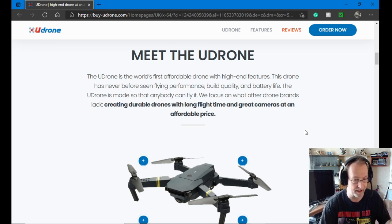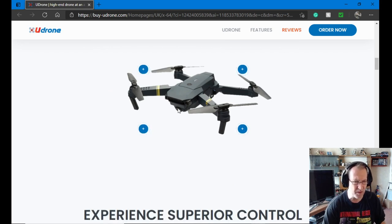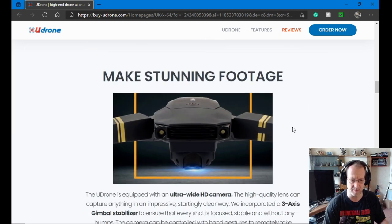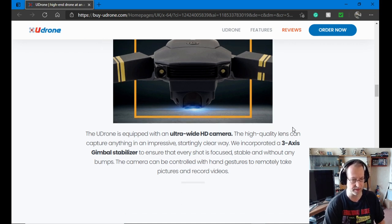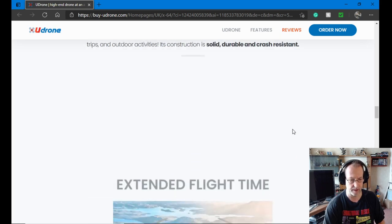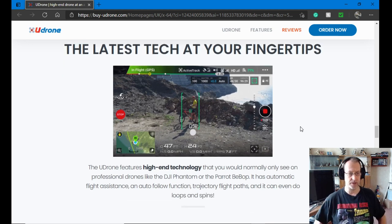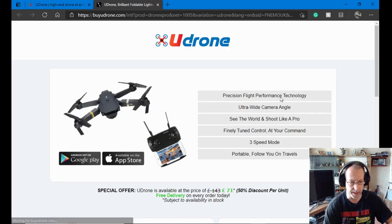It says it's the world's first affordable drone with high-end features. I have to get one of these — I hope it's not too expensive. It does look familiar though, all them little dots on the arm. All these amazing features: HD camera, ultra-wide HD capture. And look at that app layout — that looks just like a DJI layout. No, no, it can't be. Anyway, let's go buy one.